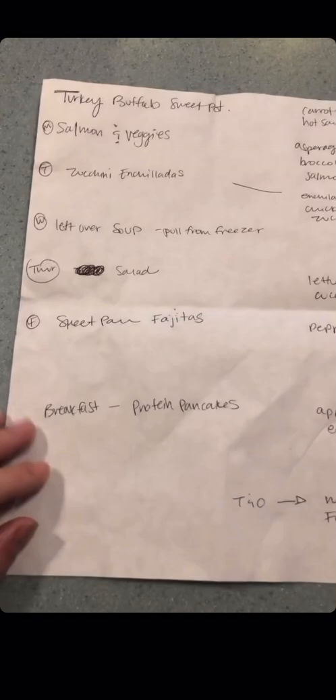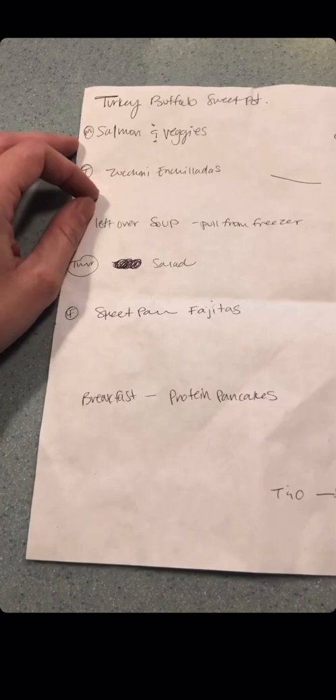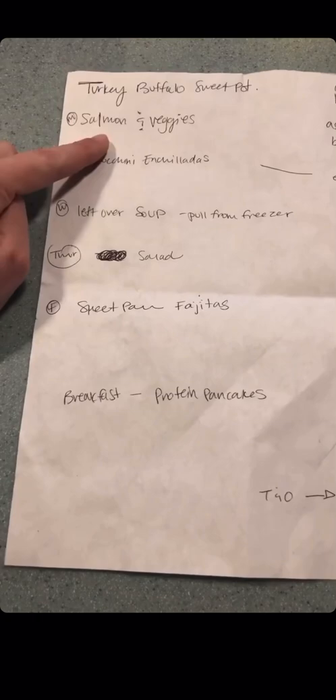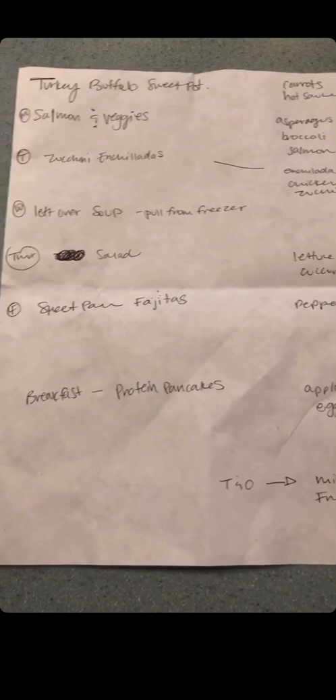How I build my menu is really just focused on my dinners and I build from there. My dinners are always my lunch for the next day in some variation. For today I'm actually turning some leftover turkey into a lightened up buffalo chicken dip type thing — I'll show you that in a minute. Our dinners this week are going to be salmon and veggies, zucchini enchiladas-ish, some leftover soup, salads, and sheet pan fajitas.